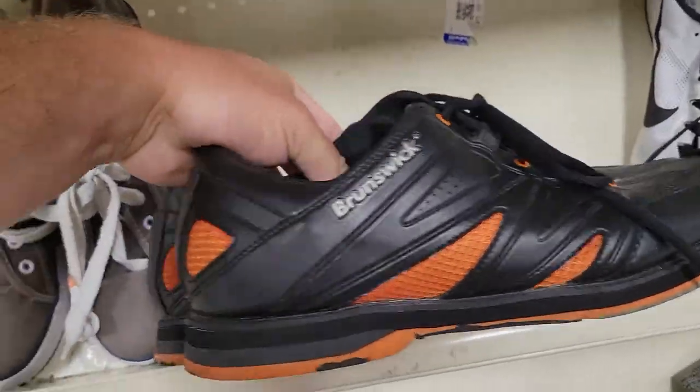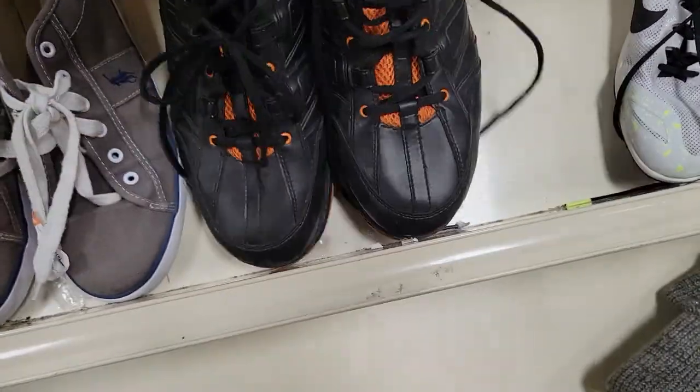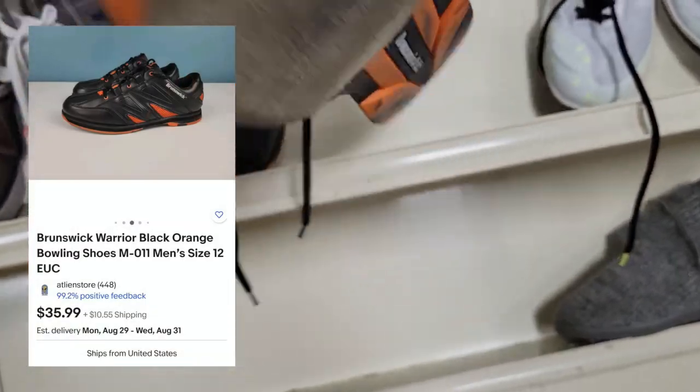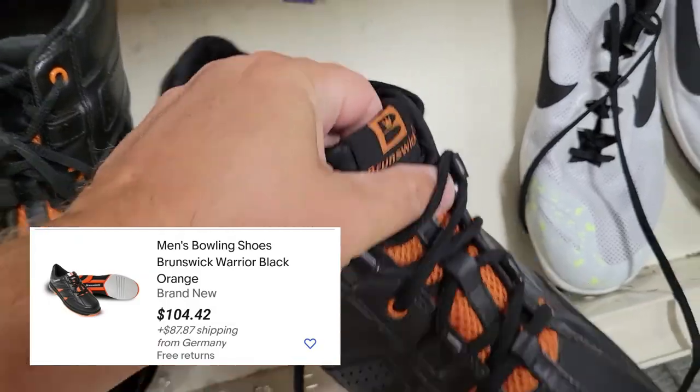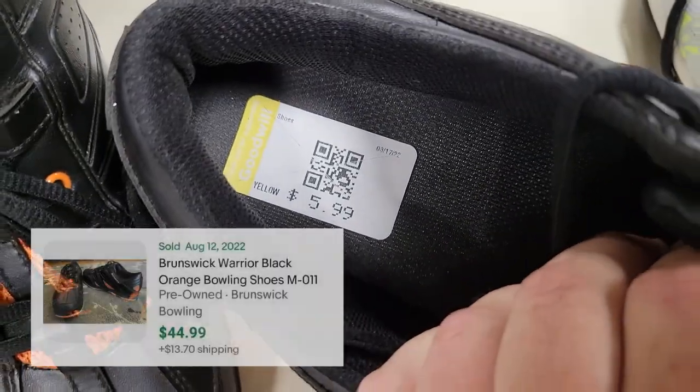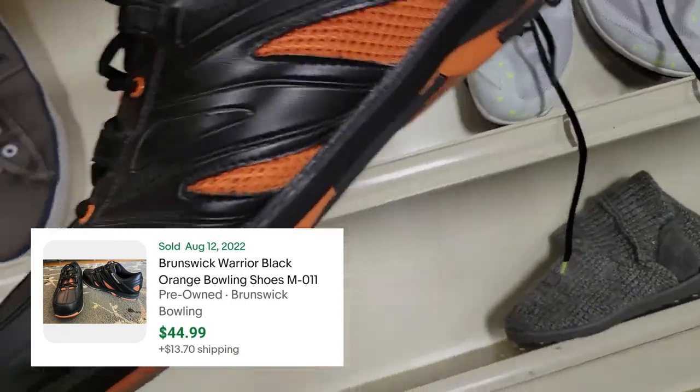These Brunswick shoes seem to be in good shape. I listed mine for $35.99, bought them for $5.99. There are some new ones on sale for over a hundred dollars coming from Germany, and there were some used sold comps around the $35 to $45 mark. So I'll make about thirty bucks.